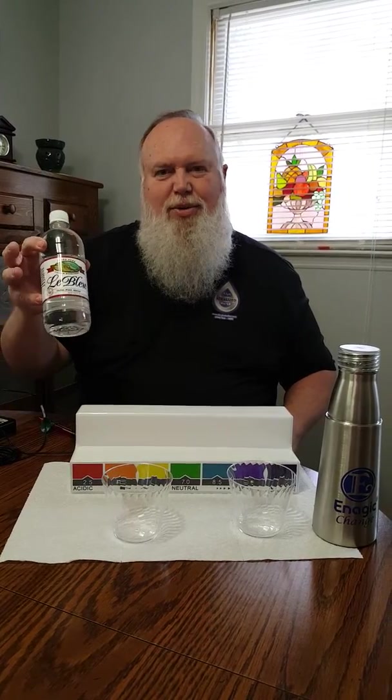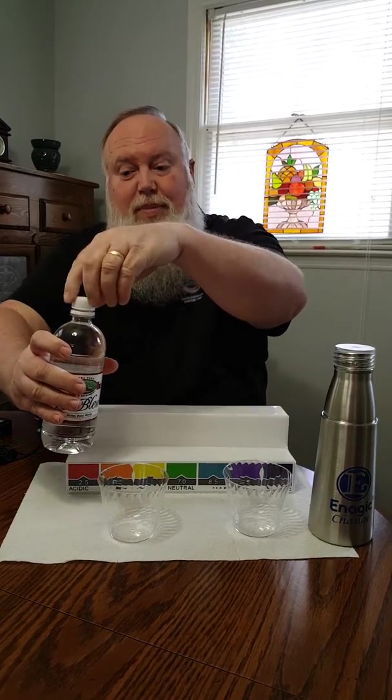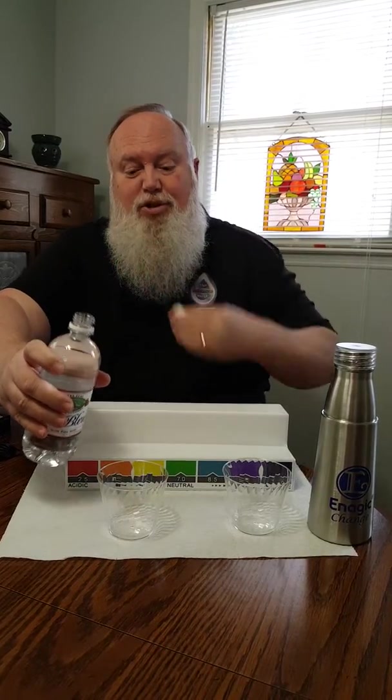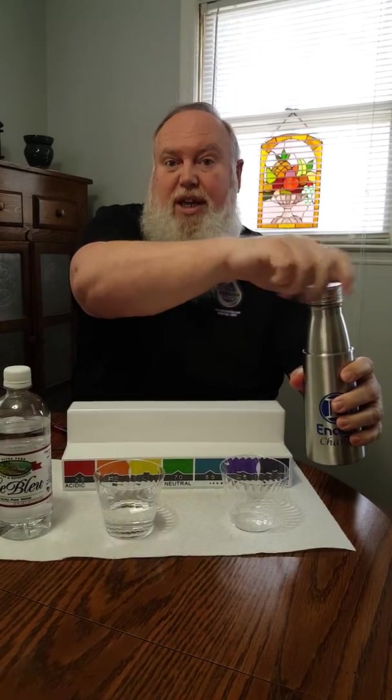Hello friends. I wanted to share something with you. Someone recently asked me to test this Le Bleu drinking water. This was actually my choice for 18 years — I drank Le Bleu. As a matter of fact, my family spent $21,000 drinking this water over 18 years. But I didn't know anything about water; I was just going by what I thought tasted good.